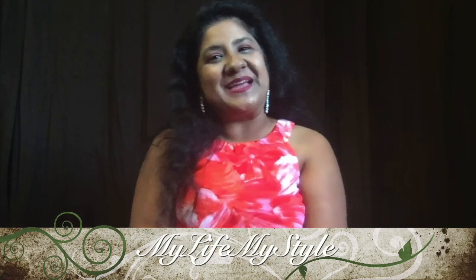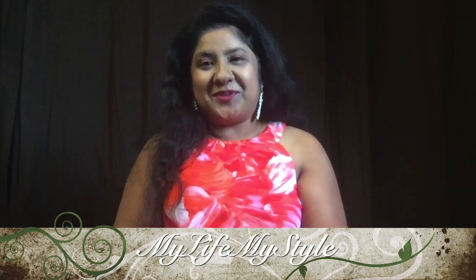Hey guys, my name is Shalini and welcome back to my channel, My Life My Style. I'm really sorry that I was gone for a couple of months. Kids' vacation had started so we planned a trip to Europe, and there I felt sick. When we came back we had a new addition in our family, which I'm gonna tell you later on, so keep watching till the end.